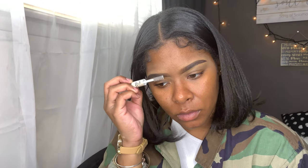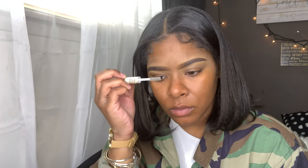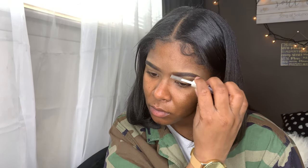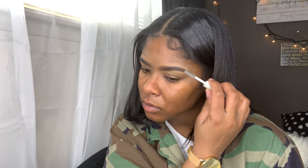I'm going to be applying the ELF clear eyelash and eyebrow gel. Ever since I got this stuff I'm so into it — it makes my eyebrows look more natural and it keeps them in place all day.